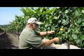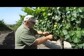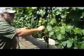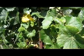Well here we are. It's May, almost June, and the grapes are formed. You can see the little bunches there. They look like they're going to be good this year.